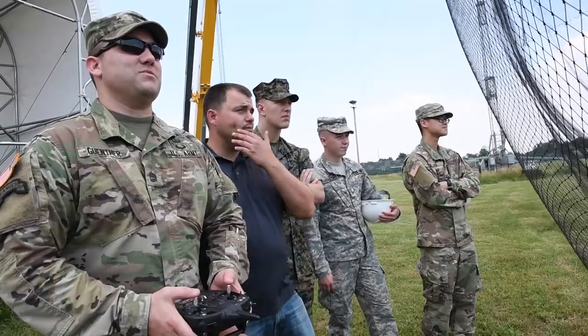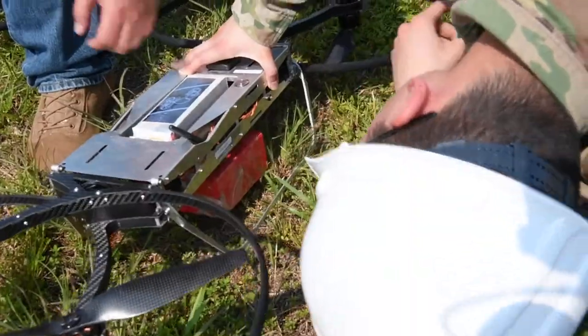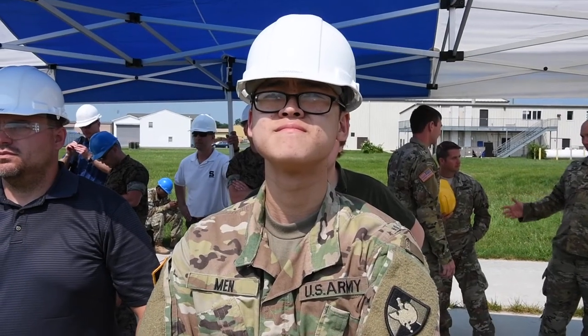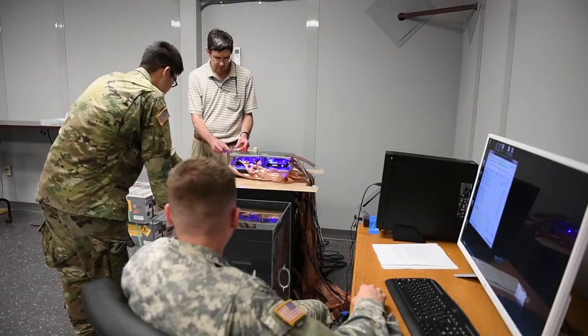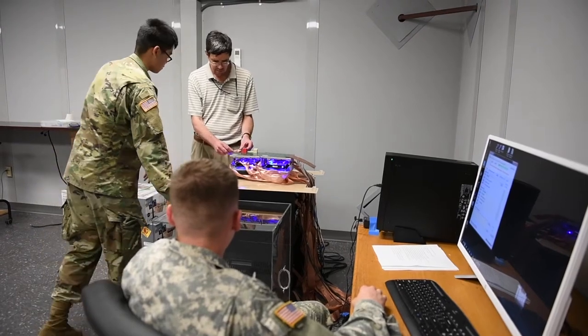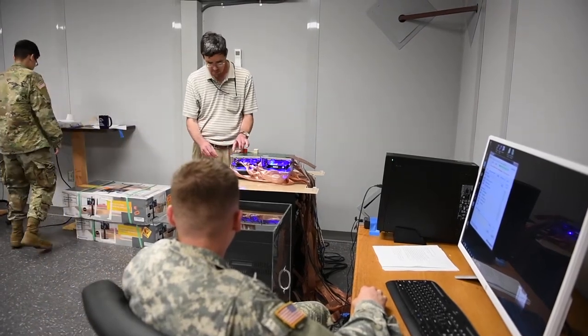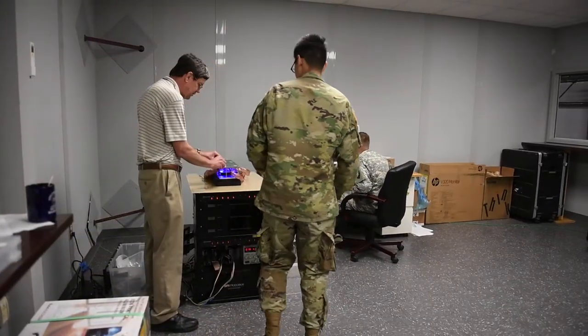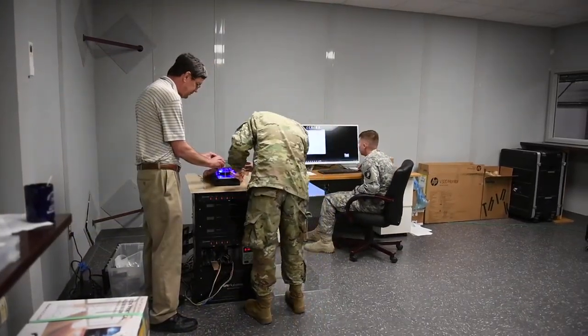The U.S. Military Academy and the laboratory collaborate each summer to support the institution's academic individual advanced development program. Cadets Benjamin Baumgartner and Devin Menn worked closely with their mentor, ARL Aerospace Engineer Raymond Von Walde, to program robots in a unique microfactory.